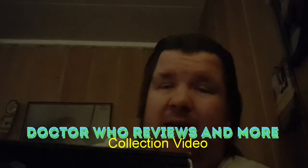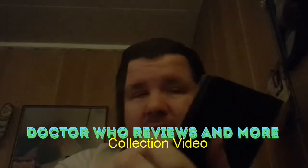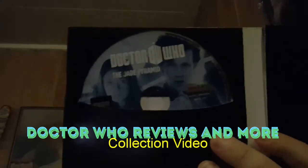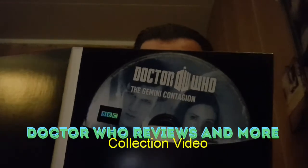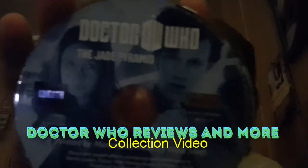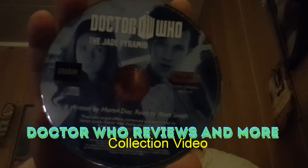It's empty, but here's what was inside. It's a paper cover. This is CD1 and this is CD2. On CD1 you can see the picture with Matt Smith and his companion.